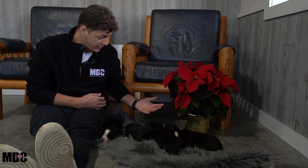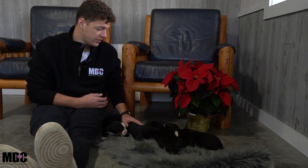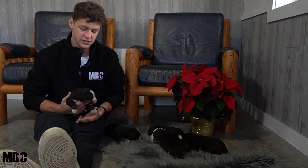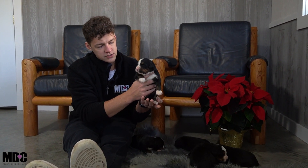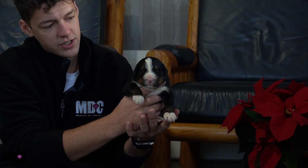These guys are very even when it comes to size at this age — very, very similar, so not much difference there. We should have a really good feel for that in the next video around five to six weeks. There's really not an undersized puppy in this litter.